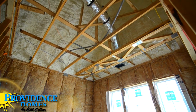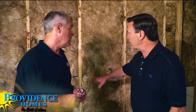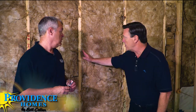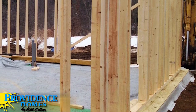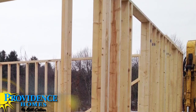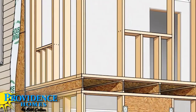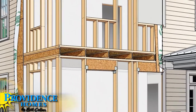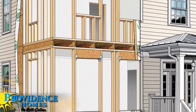With advanced framing, instead of studs at 16 inches on center, they're actually at 24 inches on center, which allows more insulation. In addition, they're using two-by-six studs, which are deeper — allowing more insulation than standard two-by-fours, which only have an R-value of about 13. With two-by-sixes this has an R-value of 20, substantially more insulation. Providence homes uses advanced framing techniques, and the primary reason for doing it is to make the house more energy efficient.